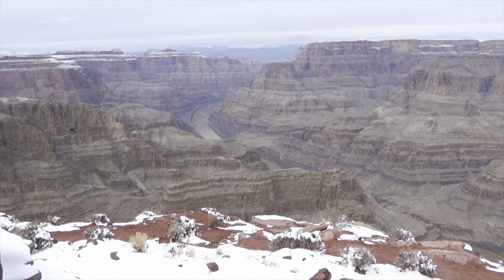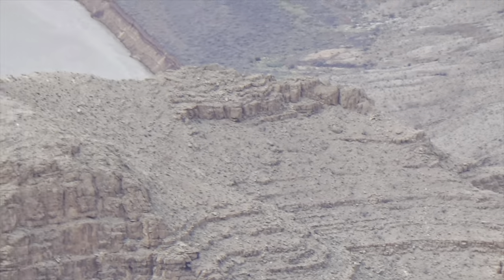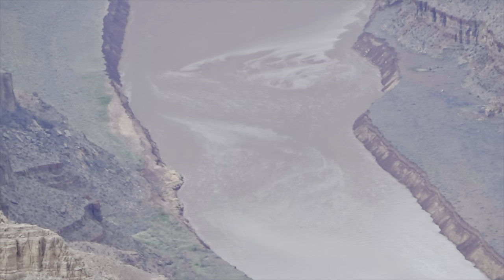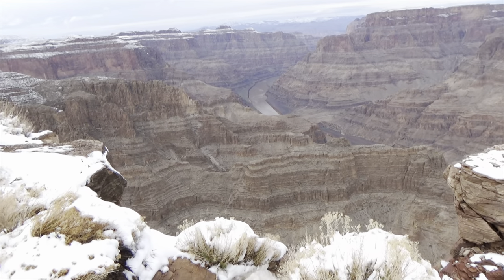If you do take this tour, lunch is also included. You can have a pulled pork sandwich or a pulled chicken sandwich, and you get a couple of sides and a drink. It's right here at the Grand Canyon — you can sit and eat and watch the Grand Canyon. That was very nice.